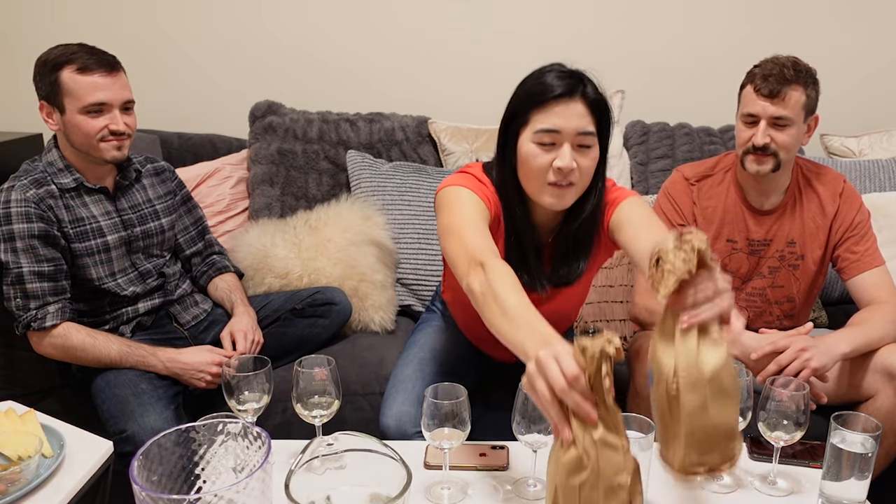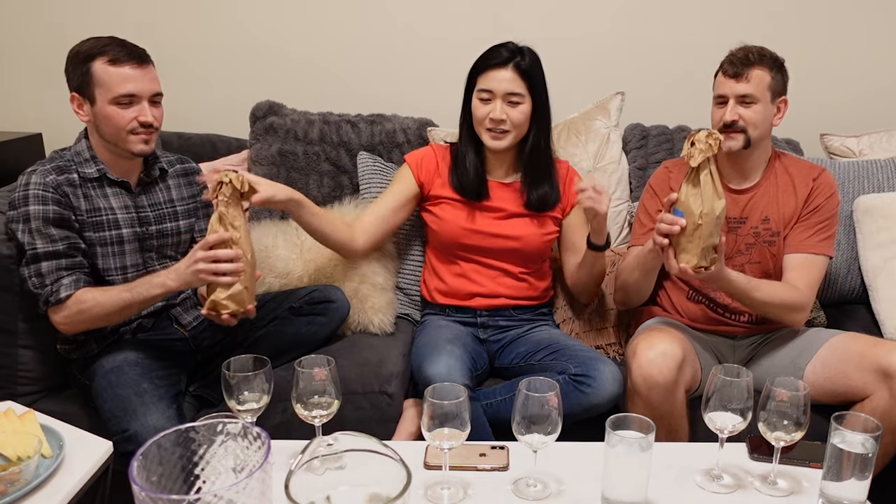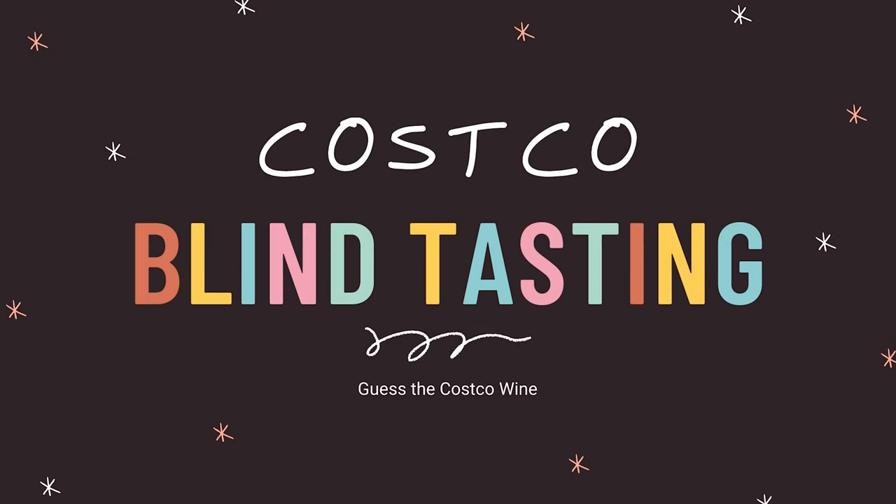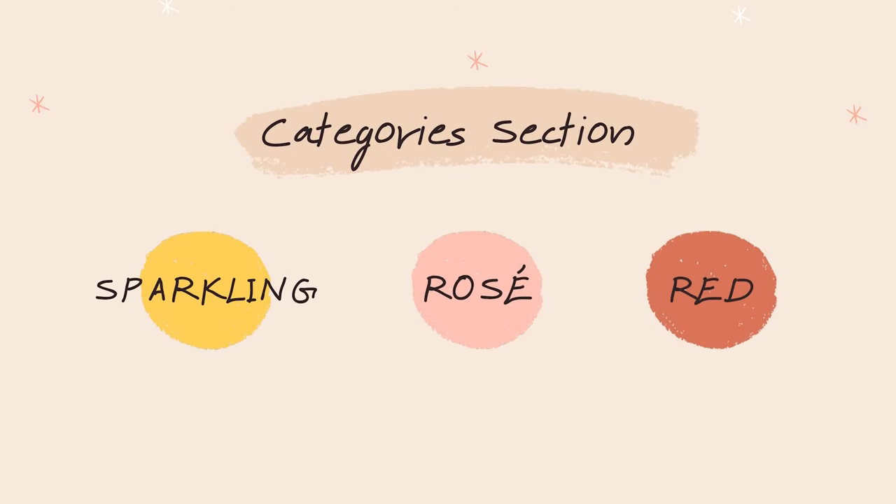We're going to be doing a blind tasting of Costco wines versus another type of wine, but of the same region, and we have to guess which one the Costco one is. We have three different categories: sparkling, a rosé, and a red. We've been very careful — we do not know which wine is which. We've had other people bag it and pour it into different containers so we can't tell.